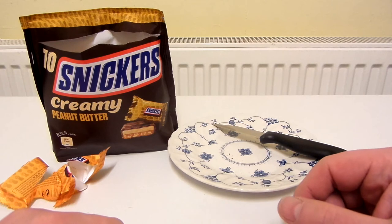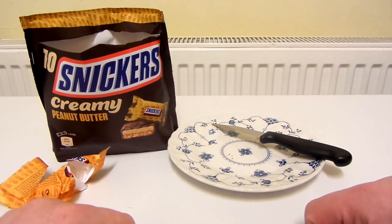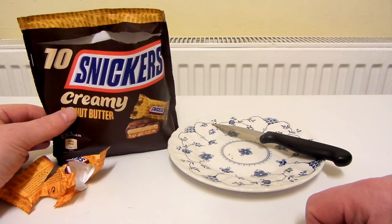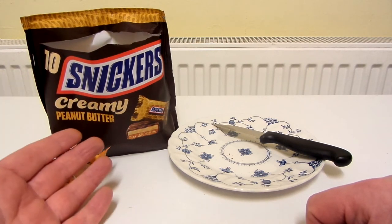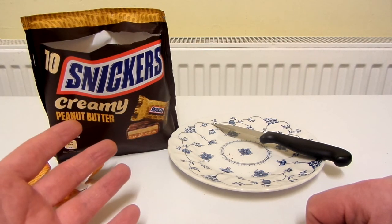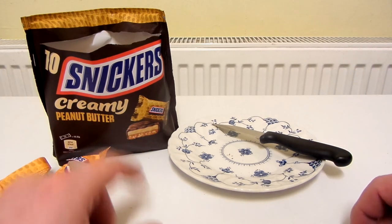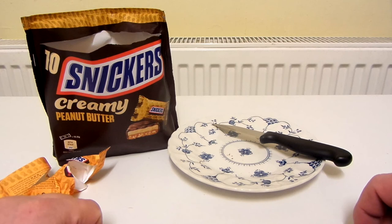So what would I give these out of 10? Well this one's pretty easy — gets a 10 out of 10 from me. They are really good and I totally recommend these. If you like Snickers, if you like Reese's Peanut Butter Cups, or if you haven't tried Reese's but you like peanut butter, definitely give these a try — I don't think you'll regret it. Thanks for watching.